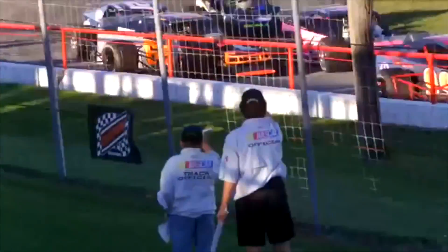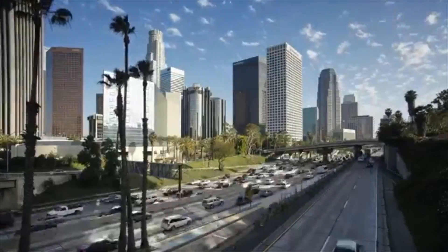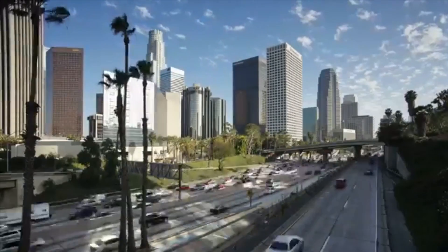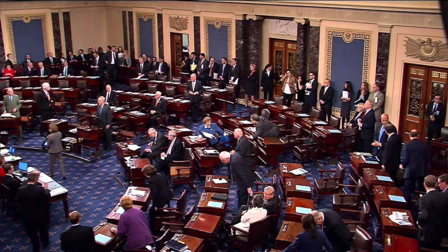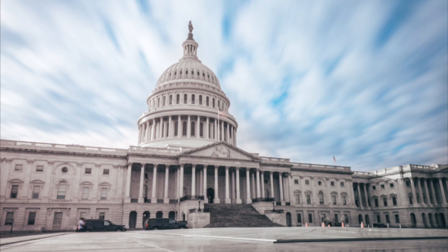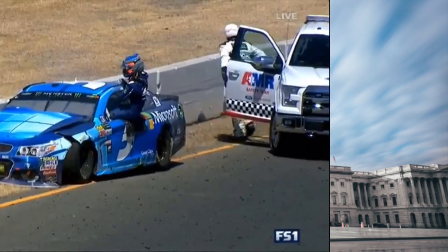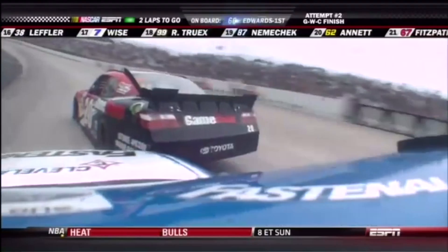Finally, I think implementing safer barriers at every highway in America would be a great idea. Known as the steel and foam energy reduction barrier, this wall consists of a high-strength tubular steel skin that distributes the impact load to energy-absorbing foam cartridges in order to reduce the severity of the impact, extend the impact event, and provide the driver additional protection. In other words, the structures slow down the impact, which increases the driver's chance of survival. Compared to concrete walls, it is a massive lifesaver. When you compare crashes in the early 2000s to modern-day NASCAR, today's crashes are definitely slowed down and it ultimately protects drivers from sustaining multiple injuries.